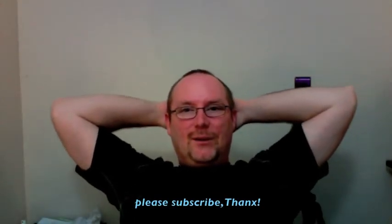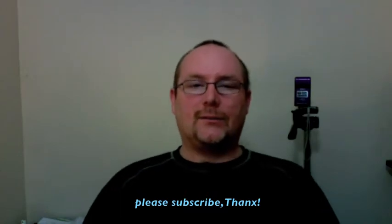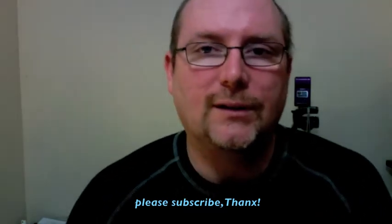Hey guys, how you doing? Just before I get to this video, I want to quickly let you know that I've got some upcoming videos in the next couple of days. I've got a video about skin conditions like dry skin and stuff like that, and I've got a couple of comedy videos that I'm going to post up.